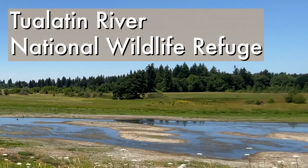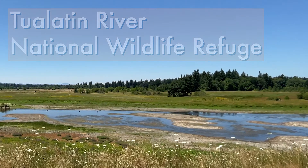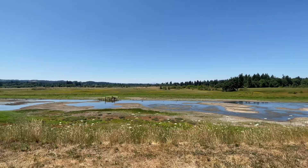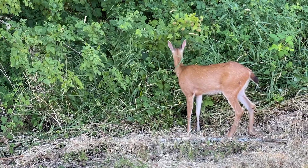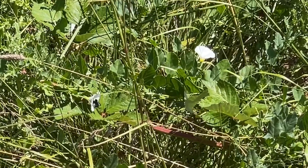The Tualatin River National Wildlife Refuge was set aside in 1992. Today, in 2021, it's home to over 200 species of birds, 50 species of mammals, 25 species of reptiles and amphibians, and a wide variety of insects, fish, and plants.